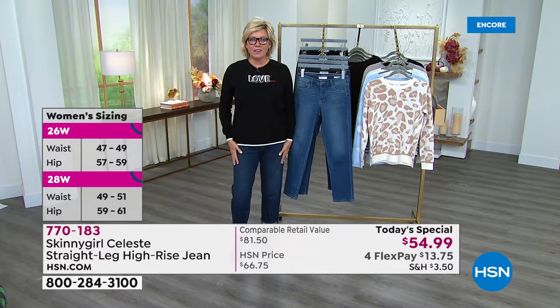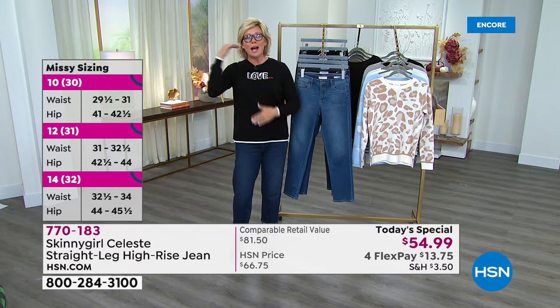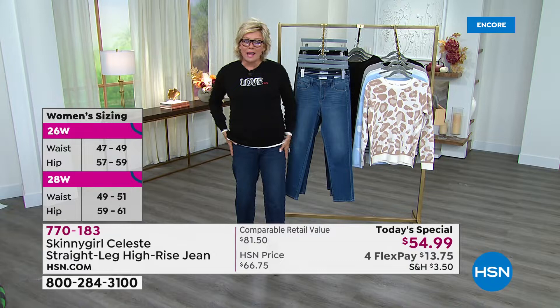I want to go through sizing — it's on screen right now. This is important because the regular sizes are European, so do the transition with me: size zero is the 25, two is the 26, four and so on, all the way through up to 24 women's. We have both missy and plus sizes. I go between a six and an eight and I'm wearing these in a 29, so they're the eight.